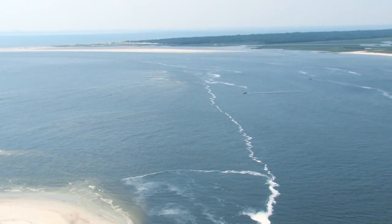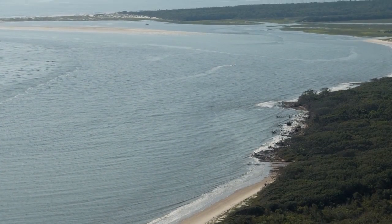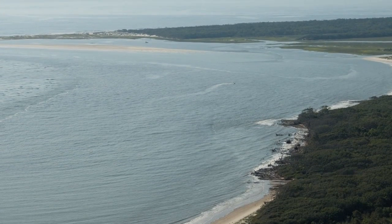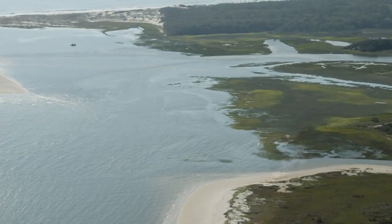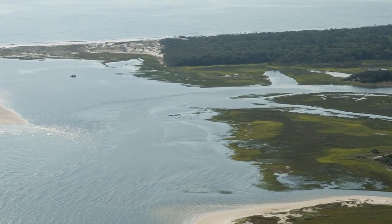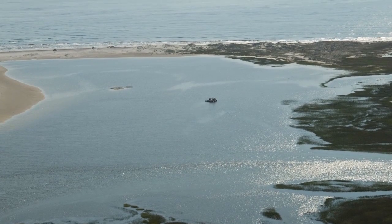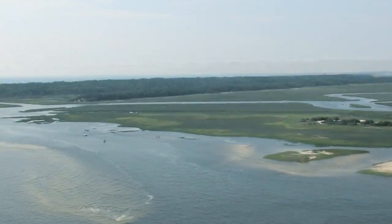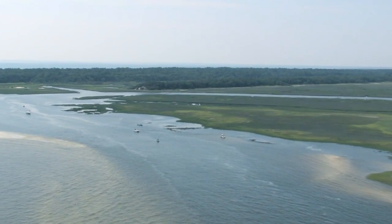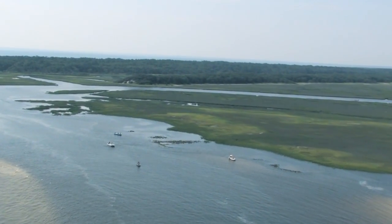The flyby continues on the north shore of Big Talbot Island and on the south channel of Nassau Sound. A high altitude view of the Simpson Creek area shows both Accessory Creek and Simpson Creek, and another beautiful view of the lagoon area formed by the sand spit at Little Talbot Island at the very north tip of the island.